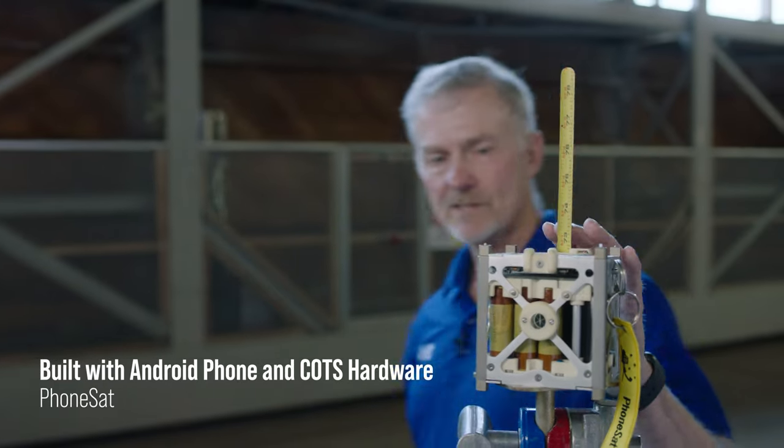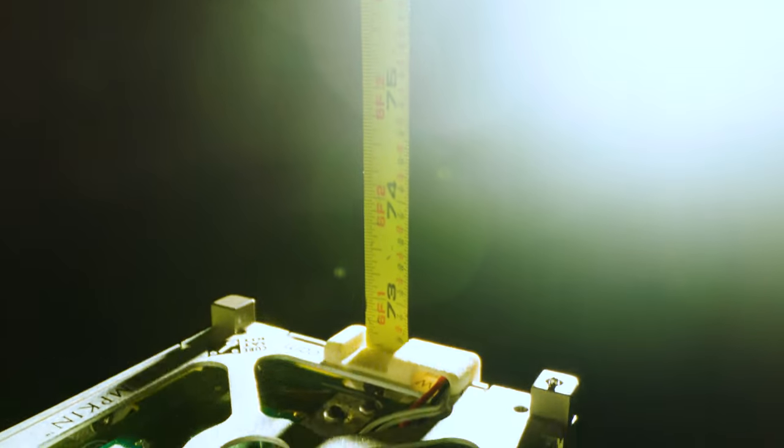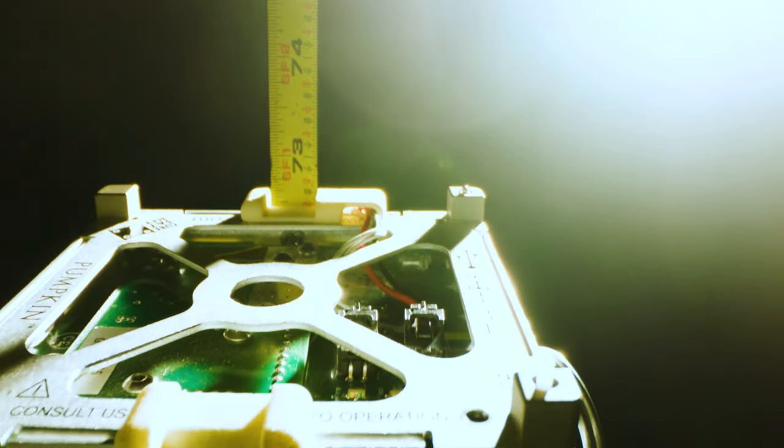NASA has always been a forward-leaning and forward-thinking organization. But before we talk about those next generation small spacecraft technologies, let's talk about our history. This is Phonesat, one of our very first small spacecraft. Very simple in design — it used the inside of an Android phone for its processor and a measuring tape for its antenna.